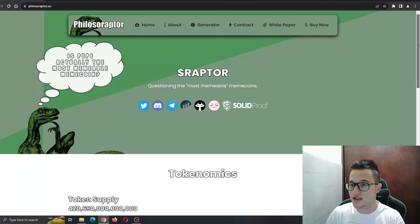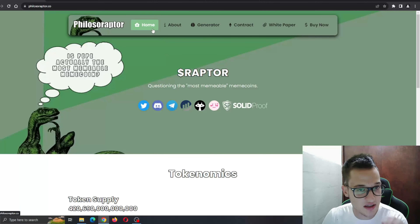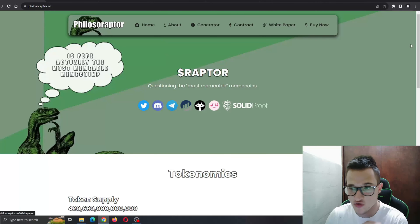The website looks very nice — nothing too fancy, very basic, a background with the Philosoraptor. You have all your necessary sections right here: the home section, about, generator, contract, and so on. Everything is right here and it gets the job done. Now we're going to scroll down to see more about the project.